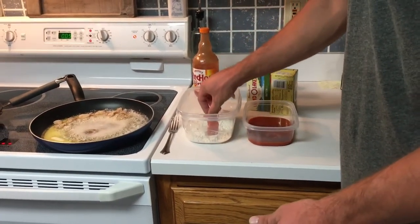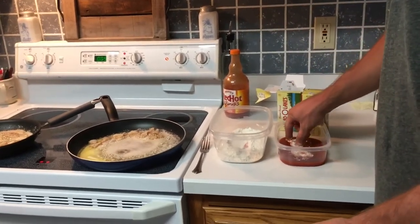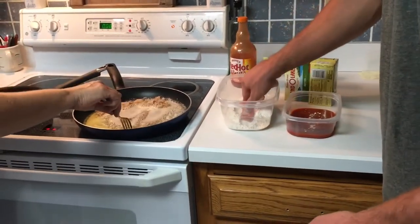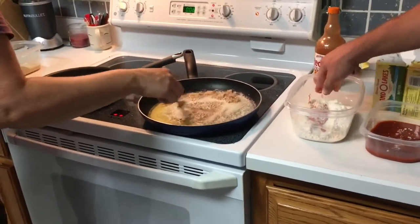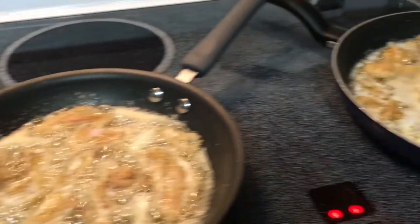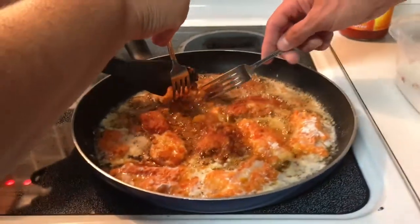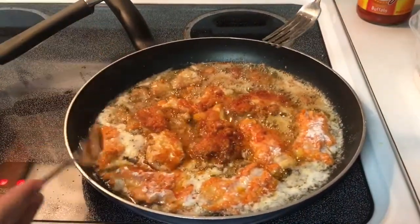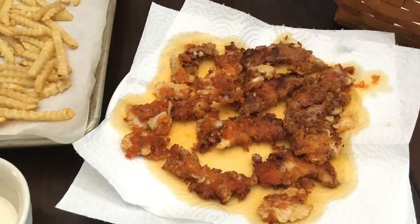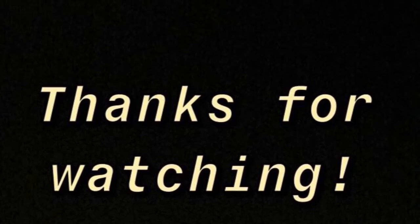Then you're gonna dip it in here — you just want a light coating. Then go into the flour, just to get that coating on. Now that it's coated, there it is. You have to keep the fork over there — I don't want to move these things around. Just this one in.